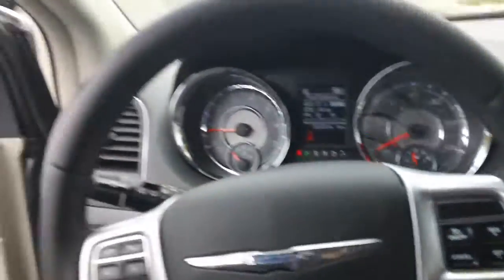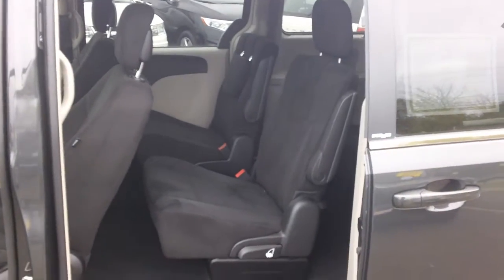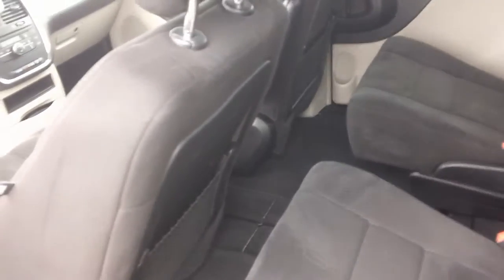We've got the auto sliding doors. This is all black cloth interior. It does have leather upholstery — which obviously means the steering wheel and some of the armrests are all leather.